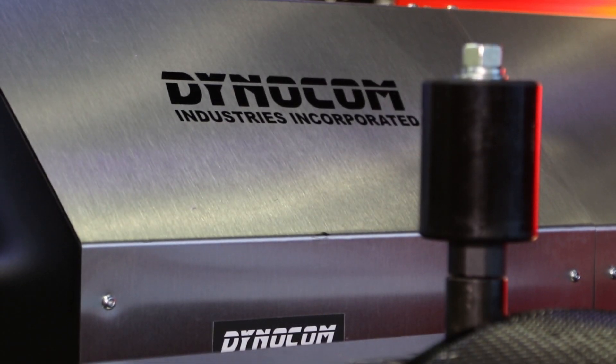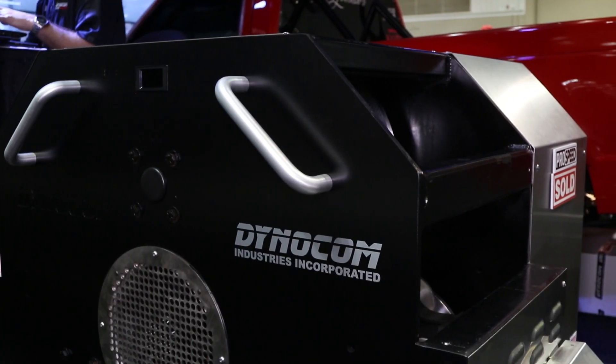We're excited to be here because we have a new theme for 2018. It is go big or go home. Basically, the horsepower and torque levels are just going up, so we have to evolve with that, and that's what we've done.